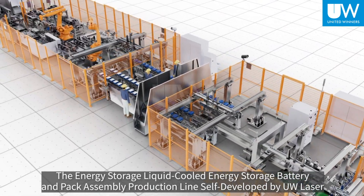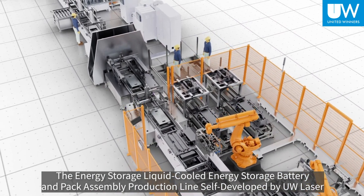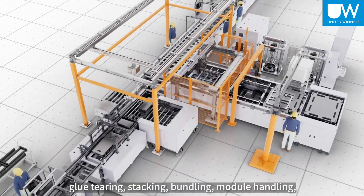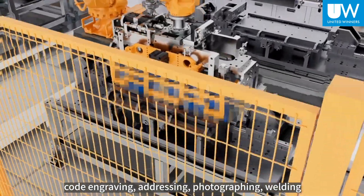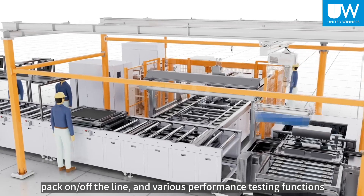The liquid-cooled energy storage battery and pack assembly production line self-developed by UW Laser is capable of cell loading and unloading, cleaning, stepping, glue tearing, stacking, bundling, module handling, code engraving, addressing, photographing, welding, pack on/off the line, and various performance testing functions.